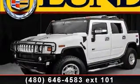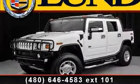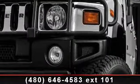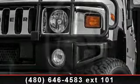Check out this 2005 Hummer H2. If you are looking for an automobile with great features, look no further. This vehicle comes with a reliable 8-cylinder engine,